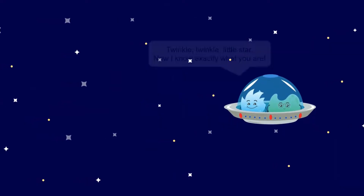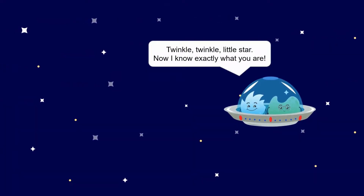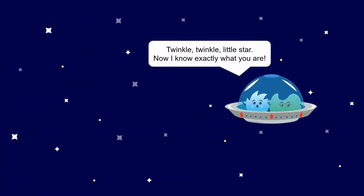Twinkle, twinkle, little star, now I know exactly what you are. Yay!